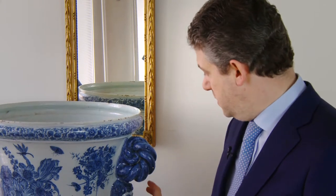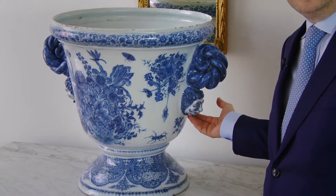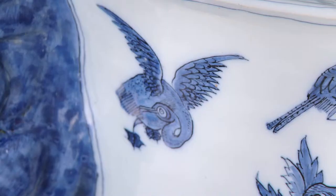Apart from the decoration, there are certain elements that we find on other Adrian Cox produced pieces, like the heads sitting underneath the actual handles — the ears where you would carry a garden vase like this.